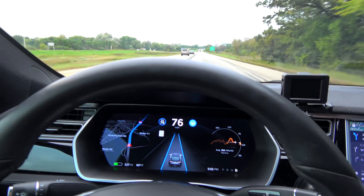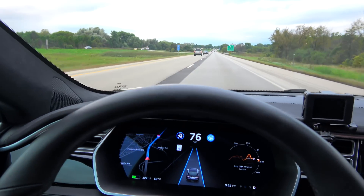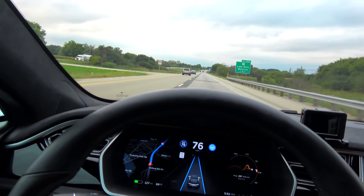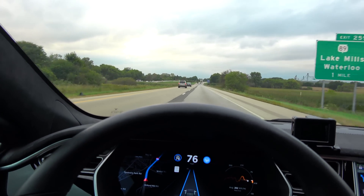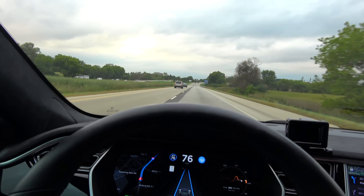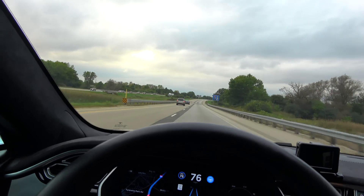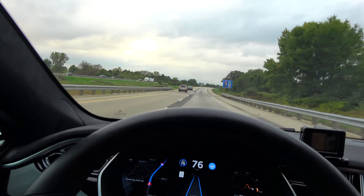Firmware 8.0 autopilot observations. I drive this route weekly. We've been on the freeway about 60 miles now through both construction zones, stop and go traffic, accidents, and so on.